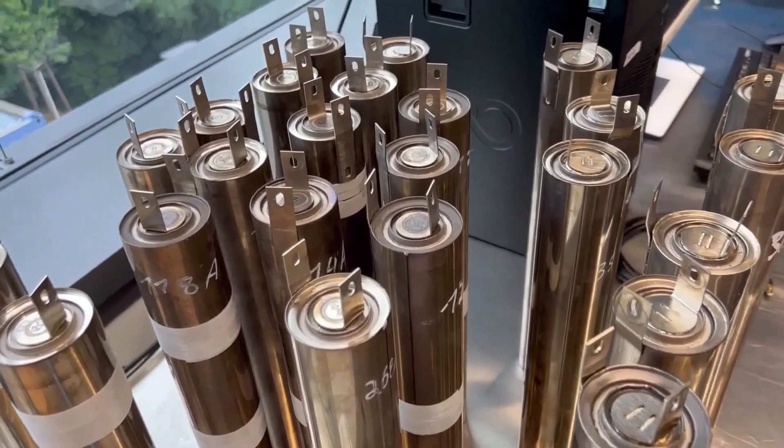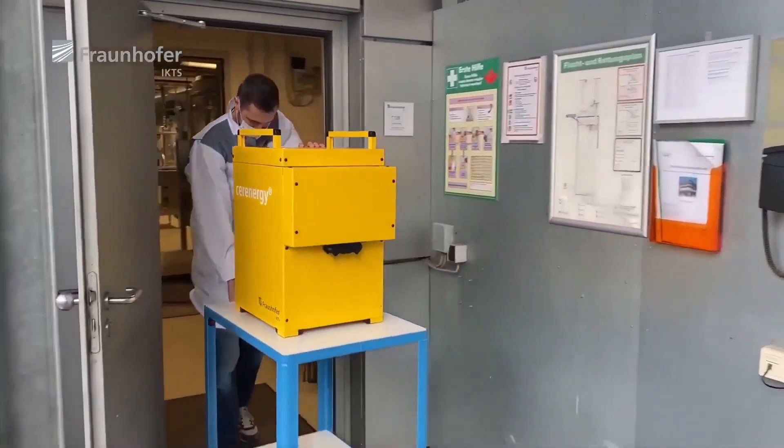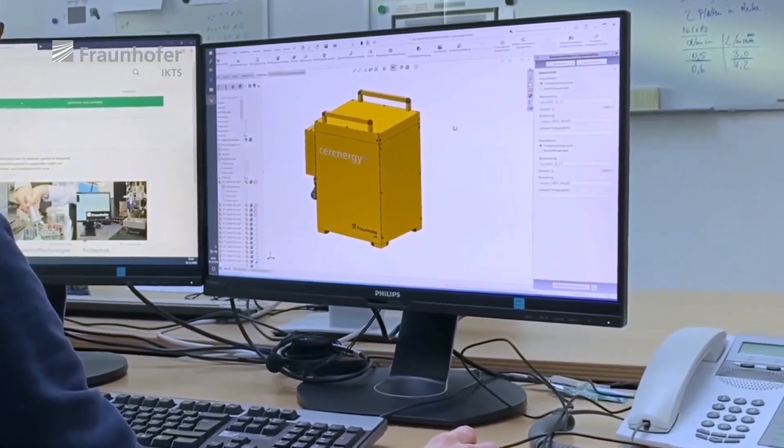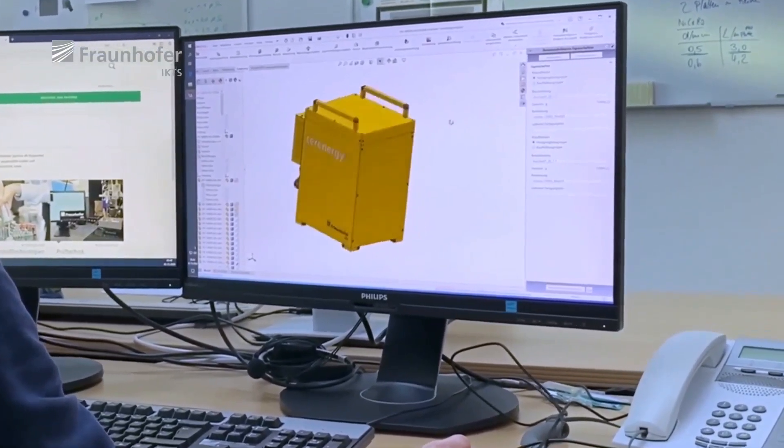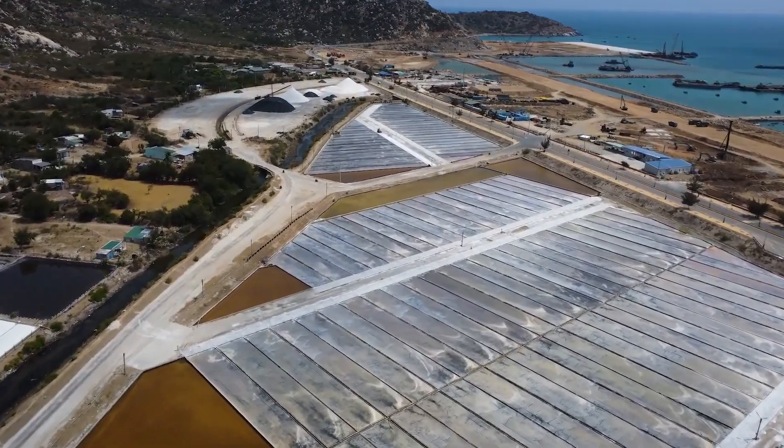Unlike traditional batteries that rely on expensive and sometimes scarce metals like lithium, cobalt, graphite and copper, this new technology uses sodium ions, a common element found in table salt. This makes the battery significantly cheaper and more widely available, reducing concerns about metal prices and supply chain issues. Plus, the absence of these critical metals makes the battery much more environmentally friendly.